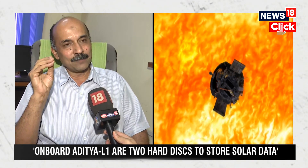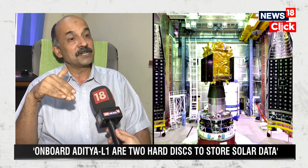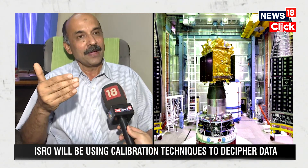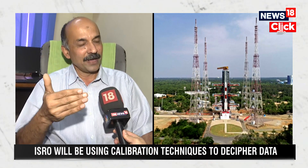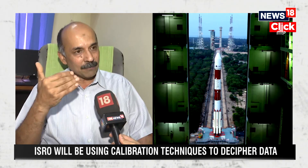Thanks to late Professor Yuur Rao, around 2012 it was conceived as an observatory-class mission. When I say an observatory-class mission, it is not limited to only one instrument — it is a suite of instruments which looks at the sun from different points of view.